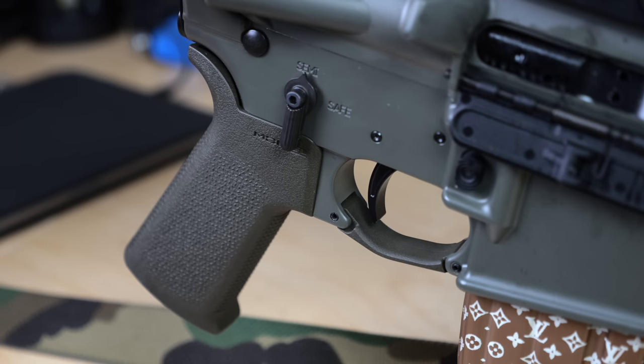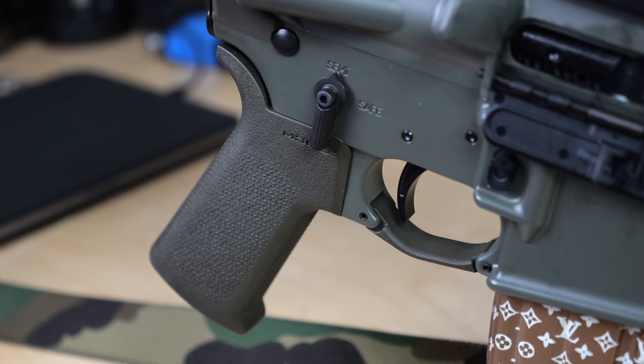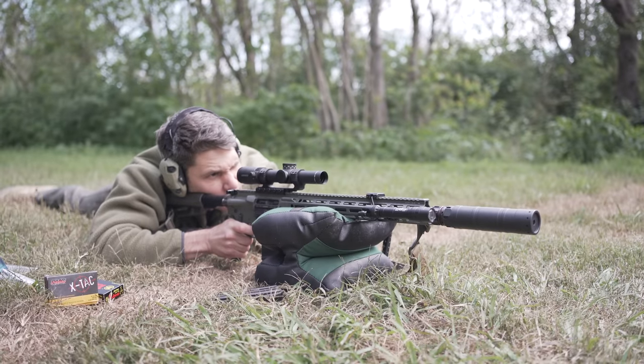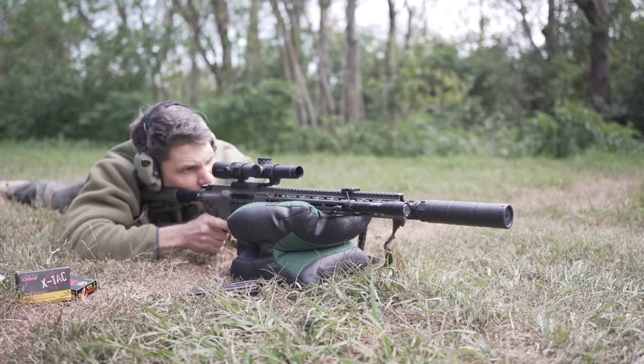Triggers are very important. I only buy the LaRue MBT trigger — in my opinion it's the best AR-15 upgrade for the money. You can find them for around 80 bucks and they perform as well as anything else.